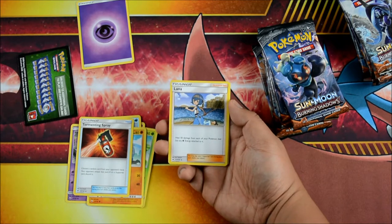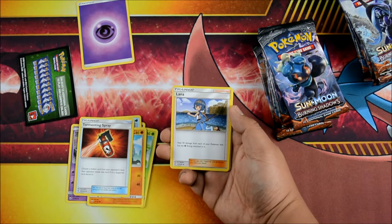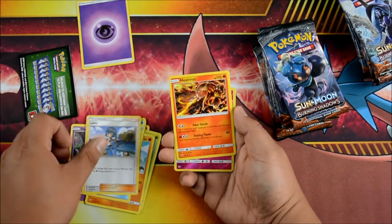A Lana — very good card. Heal 50 damage from each Pokemon that has a Water Energy attached to it. So it's taking the place of Rough Seas or whatever. Some pre-release decks are running water — they run a few energies.